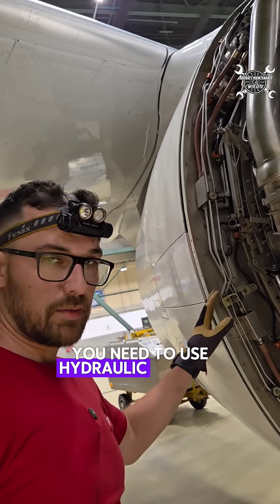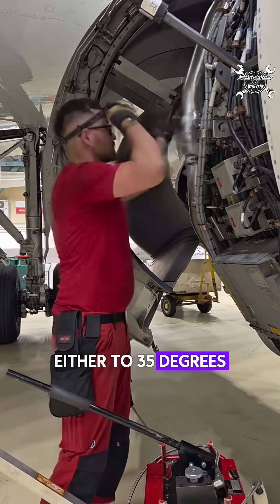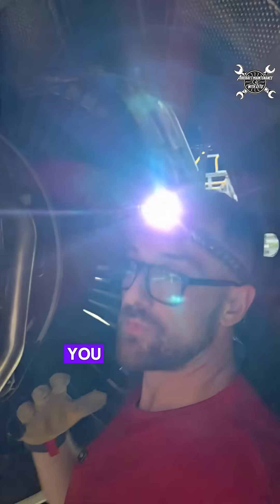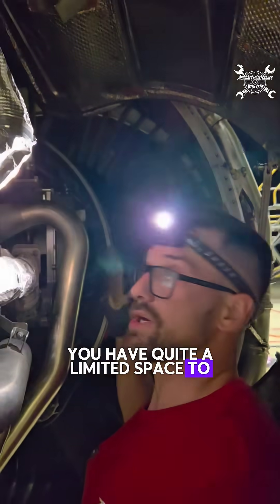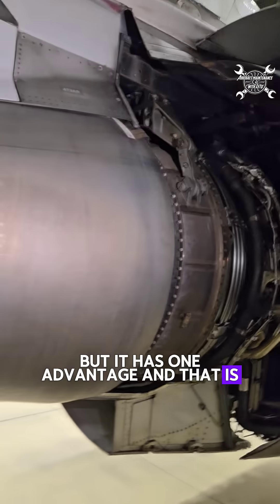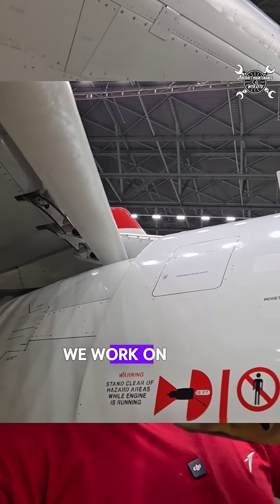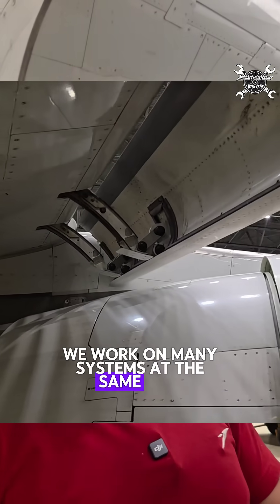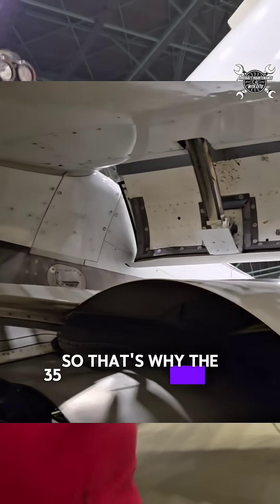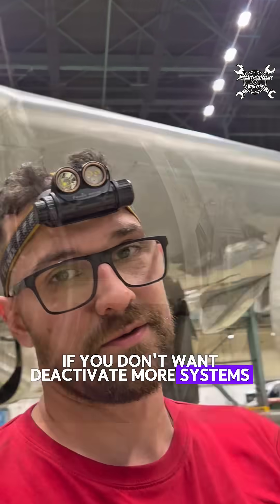After that you need to use a hydraulic pump to open the doors either to 35 degrees or 45 degrees. With the thrust reverser doors open to 35 degrees you have quite limited space to work, but the advantage is you don't need to deactivate the slats. Because during maintenance we work on many systems at the same time, we need to prevent any sort of damage, so 35 degrees is perfect if you don't want to deactivate more systems.